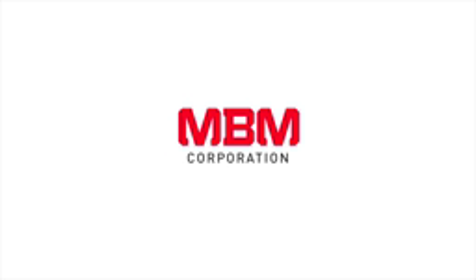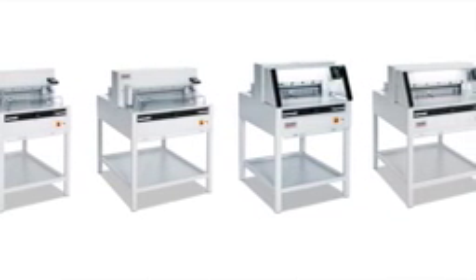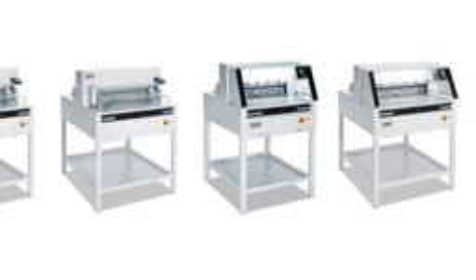MBM Corporation presents the Triumph Cutters 5255, 6655, 5260, and the 6660. These automatic programmable cutters are world-renowned for their power, precision, and ease of operation.